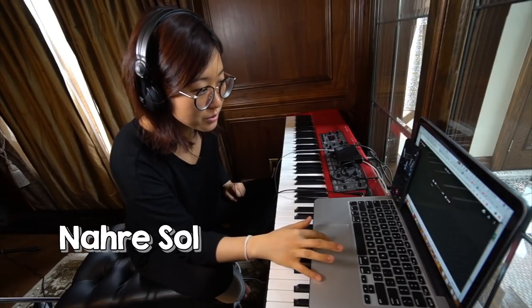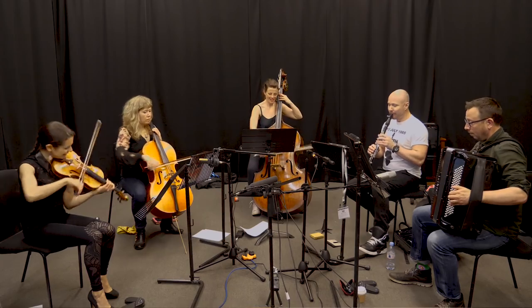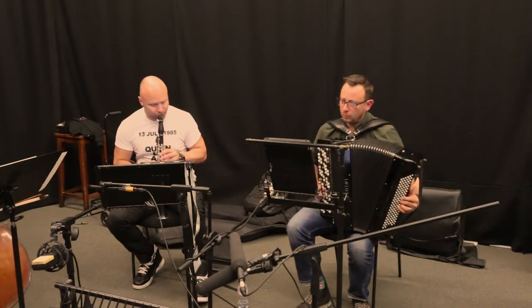The accordion really makes everything blend so well — how it blends with everything is super interesting. Why aren't we all writing for accordion all the time? It's such a cool instrument in this context. Blending was definitely one of the features people noticed. You can hear it blending with a string chord, or with the clarinet in a melody line, even with the double bass.